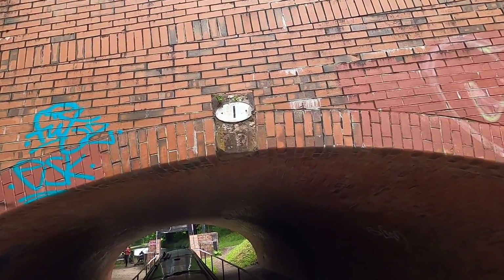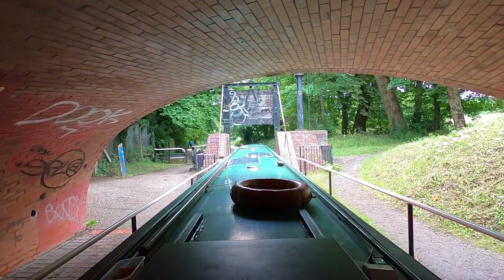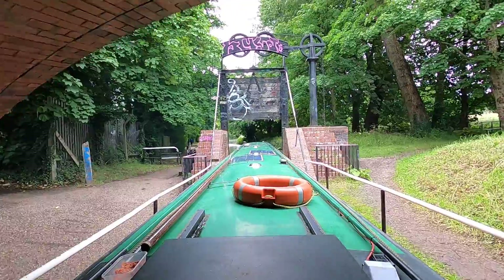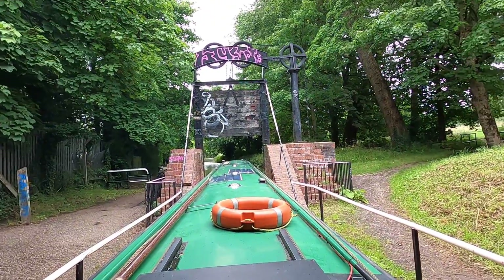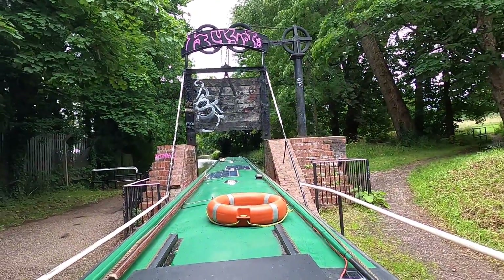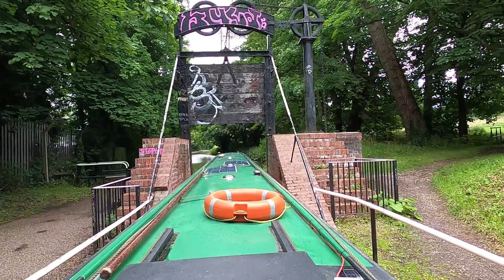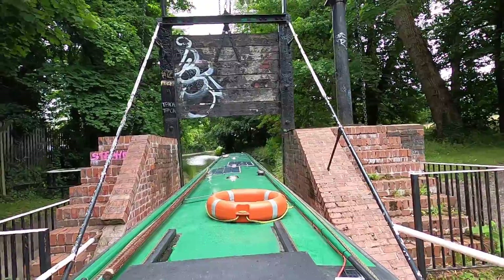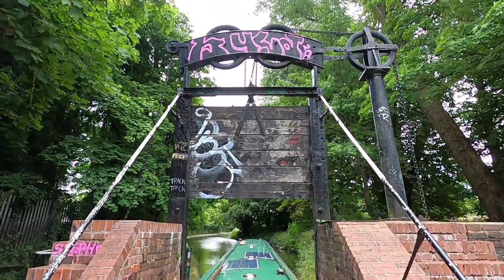I'm really glad that they have actually left them in. It's really nice to see parts of our history. The thing that I really don't like is the fact that the graffiti artists think they can ruin it and ruin our history by all their awful, terrible destruction of this historic monument.